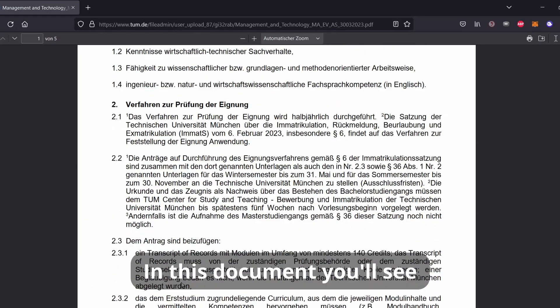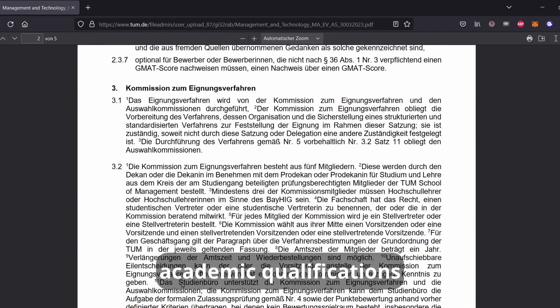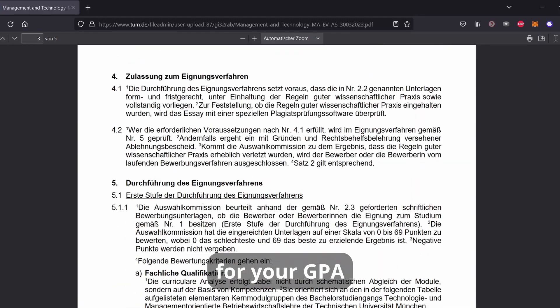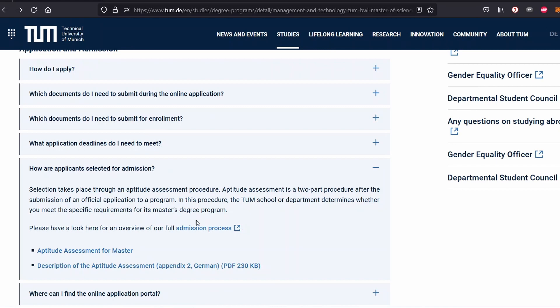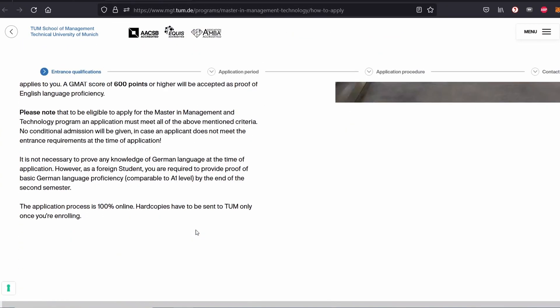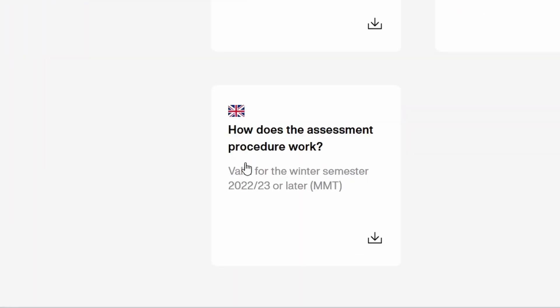In this document, you will see how you get points for academic qualifications — how many points you get for your GPA, how many for your GMAT and your essay. There's also stated at how many points you will be accepted, rejected, or get into the second stage. Some programs also have an English overview, but you might have to find it first, like in the Master in Management and Technology, where you have to go to the Admission Process link and scroll down until you find the English version.